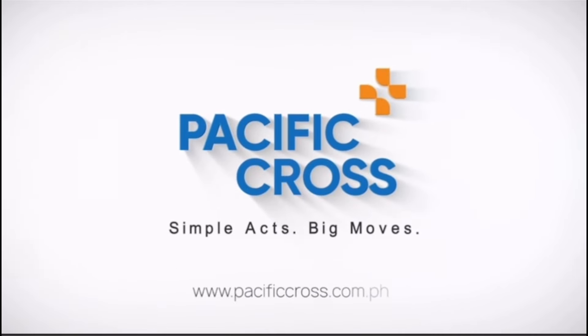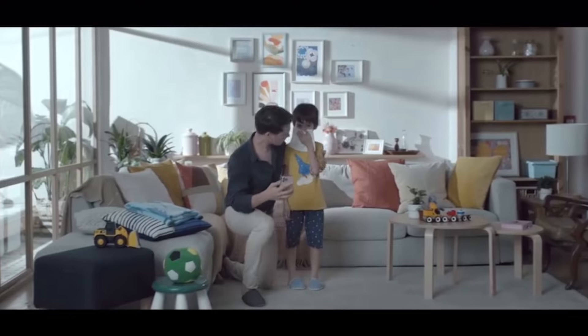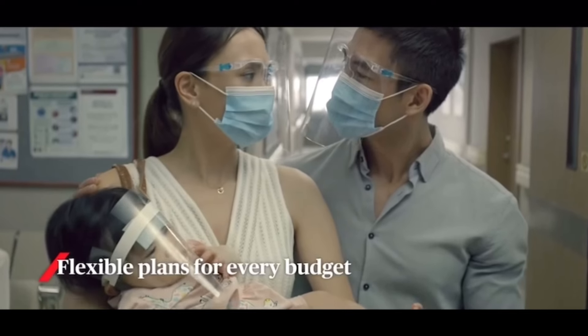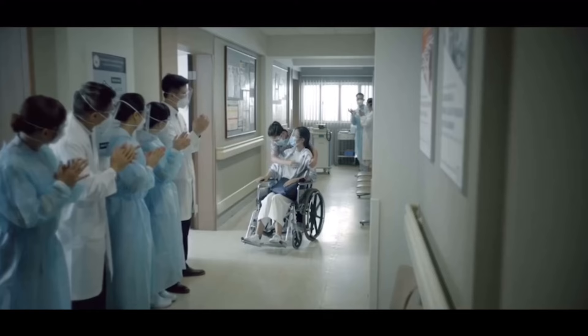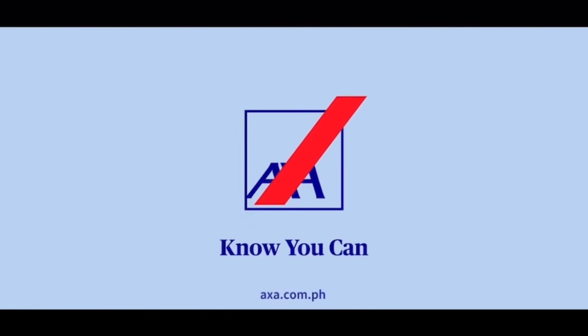Another reputable health insurance provider is AXA, which offers insurance plans that cater to your needs. These plans often include extensive coverage for hospitalization, outpatient services, emergency care, and access to wide networks of healthcare providers. AXA offers comprehensive details about their health insurance offerings designed for expats living in the country, providing valuable insights into their coverage options and additional benefits.